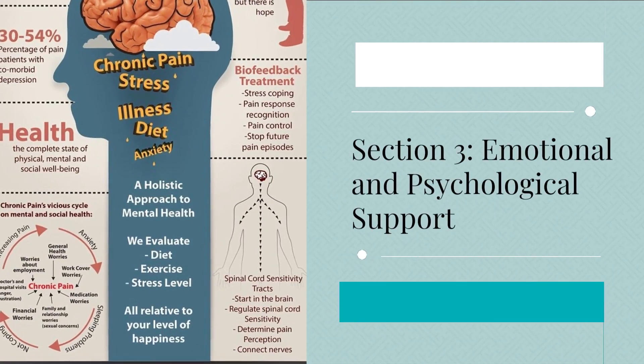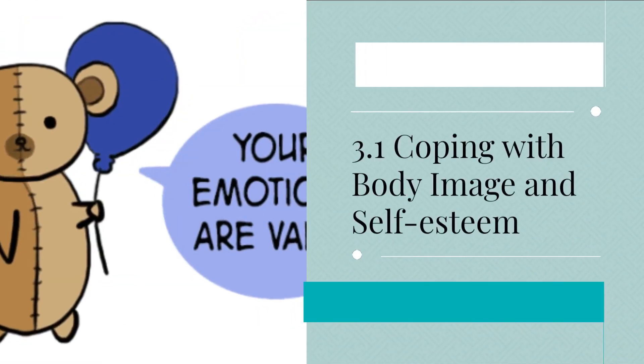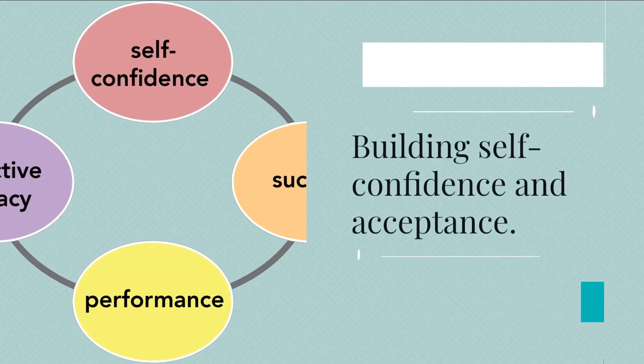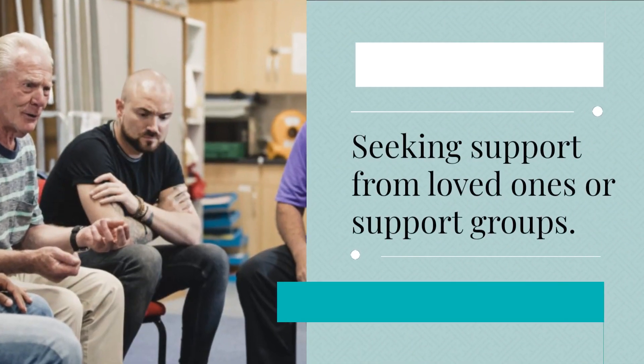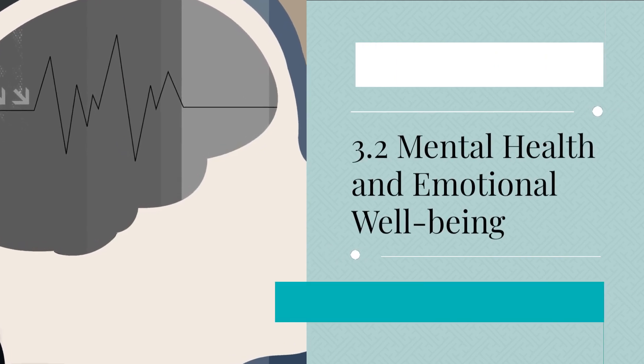Section 3: Emotional and psychological support. 3.1 Coping with body image and self-esteem. Topics include addressing body image concerns after ostomy surgery, building self-confidence and acceptance, and seeking support from loved ones or support groups.